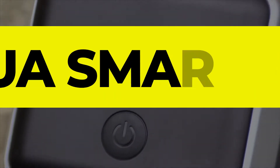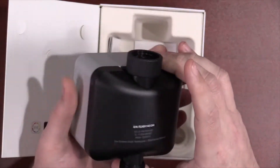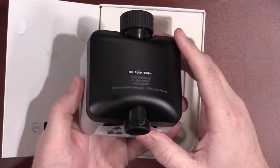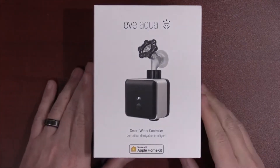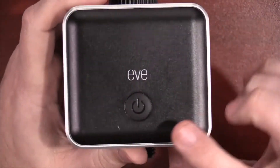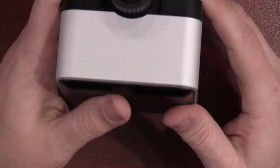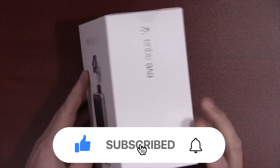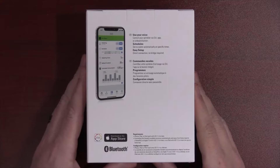Number three: Eve Aqua Smart Water Controller. A smart hose spigot is an excellent option if you want some smart control for watering your lawn but don't have a yard or a budget to install a full-on irrigation system. The Eve Aqua is an impressive option, especially for those in the Apple ecosystem, because it's HomeKit enabled, meaning you can connect to the device via Apple's HomePod-controlled Thread network to fold the sprinkler into your existing Apple smart home.